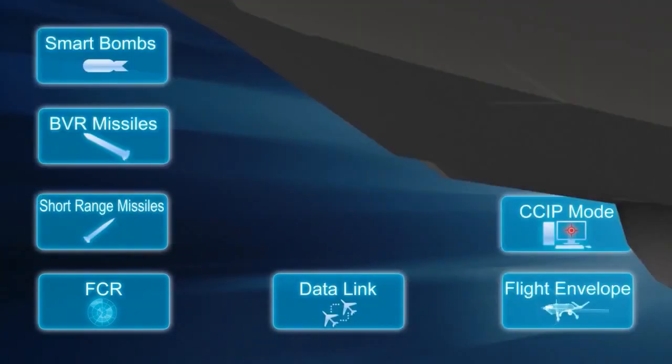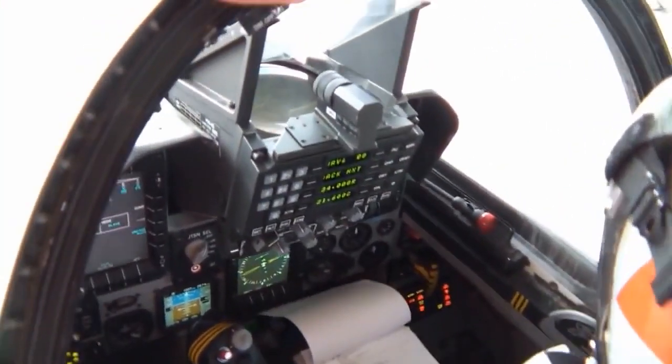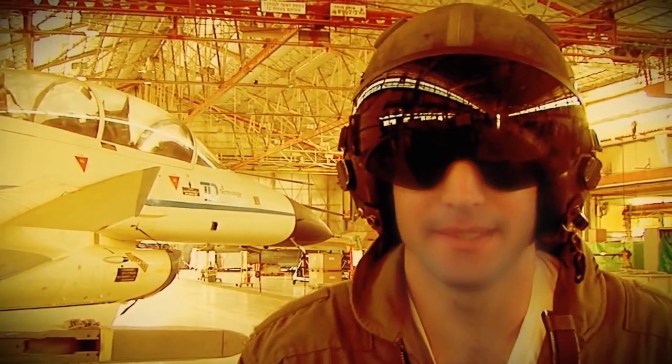The upgraded Kfir fighter aircraft is one of the most advanced fighter aircraft. Its proven performance is supported by the best avionics, sensors, and weapon systems available, providing the performance to eliminate potential threats in the complex battle arena.